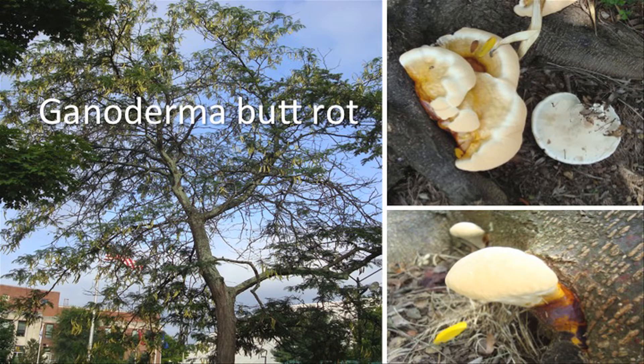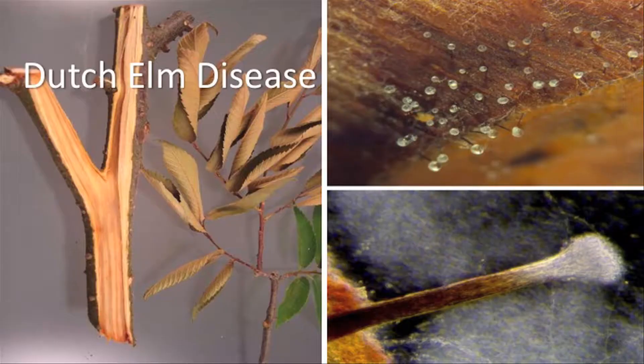We see Ganoderma every year on honey locust — the older trees seem more susceptible. This is a fungus that hits right at the butt of the trunk, the Ganoderma butt rot. And even though Dutch elm disease wiped out a lot of elms, we still see elms going out every year as you travel on I-40 in West Tennessee. Dutch elm disease is a common cause of that — fairly easy to diagnose. You get streaks in the sapwood, wilting of the foliage, and the fruiting body of the fungus is real easy to identify.